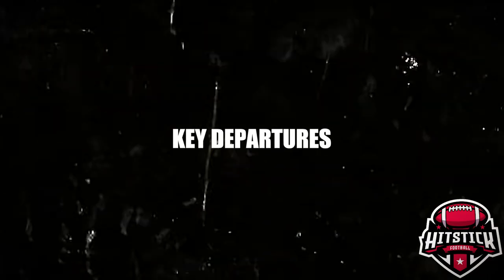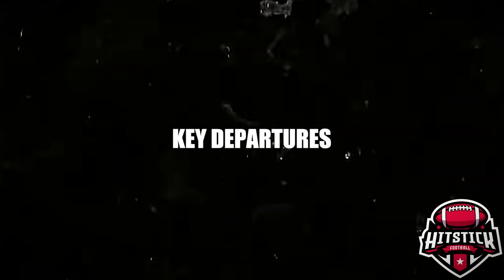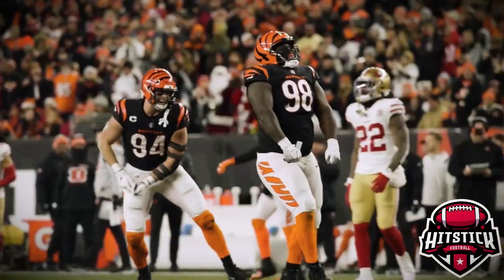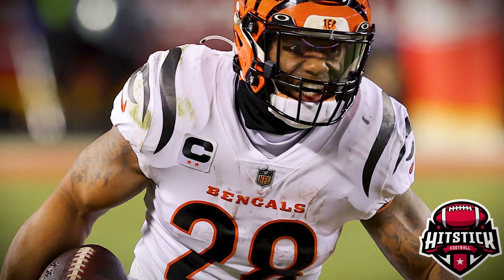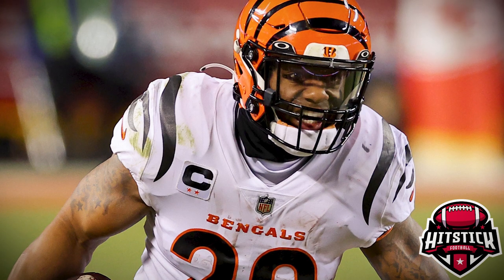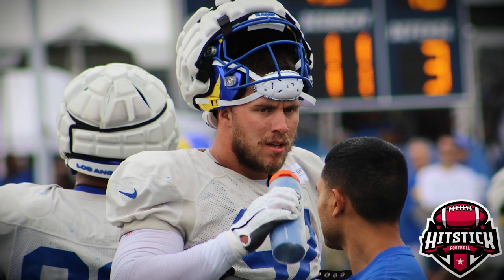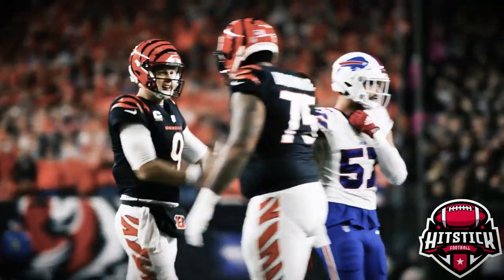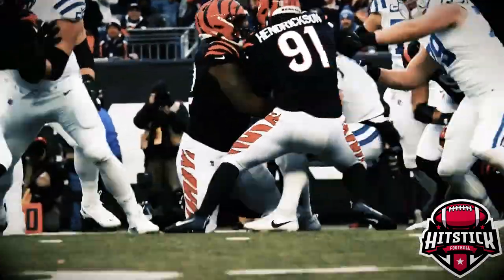But with new talent coming in, the Bengals also saw some key players leave. DJ Reader, one of the top defensive linemen, left a massive hole in the middle of the defense after being a consistent force. Replacing his production won't be easy. Joe Mixon was traded to Houston, signaling a shift in the Bengals' approach to their backfield. The loss of Jonah Williams on the offensive line and Tyler Boyd from the receiving core are also significant, but the Bengals believe they've made the right moves to fill these gaps.